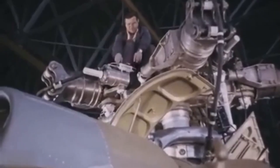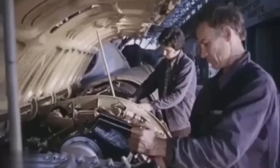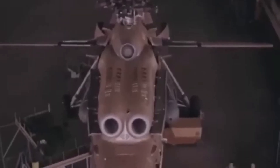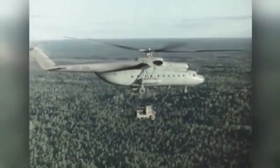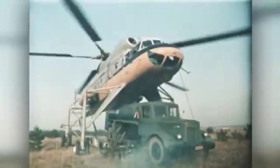Each wingtip housed two D-25VF turboshaft engines, generating around 6,500 horsepower each. These engines were modifications of the D-25V family, already used in the Mi-6 and Mi-10 helicopters. The rotor blades were connected to a pair of transmissions that synchronized their rotation, ensuring stability even in the event of engine failure.